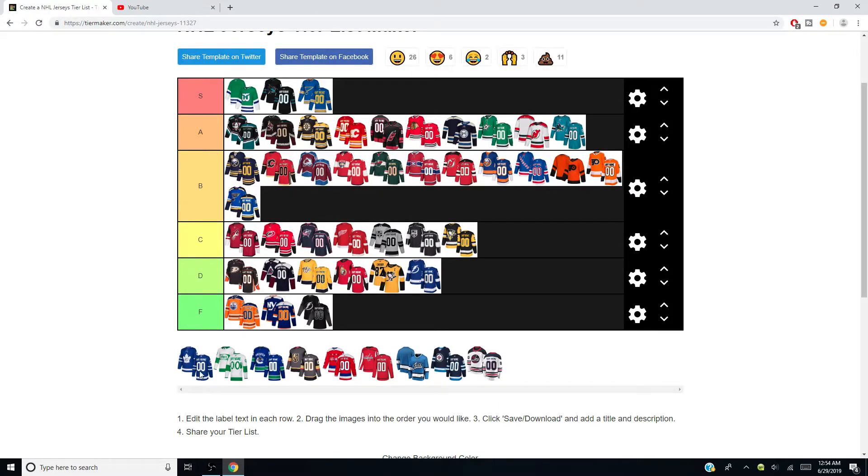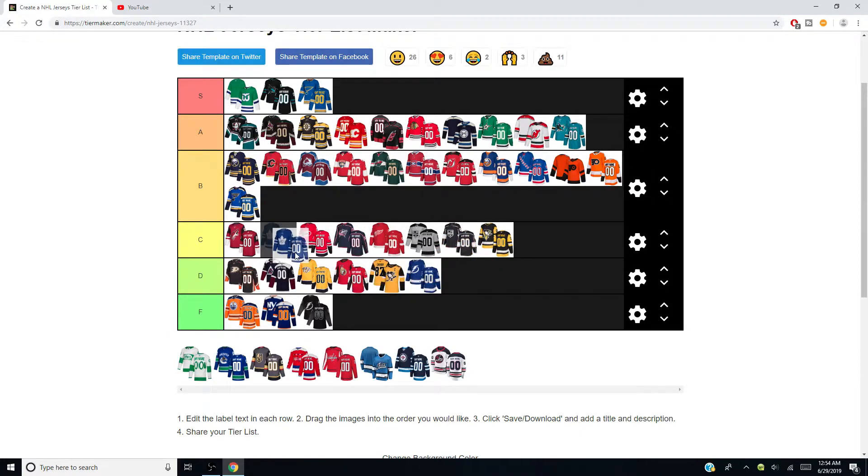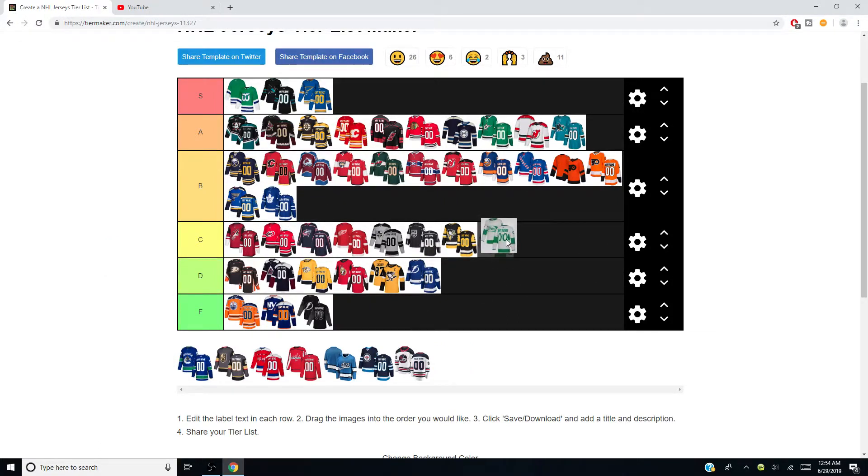Speaking of the Maple Leafs — I'm going to give them a B. I like their jerseys. Ever since they went back to the old school maple leaf logo I was pretty happy. I love that logo — a lot better than the one before this. Their anniversary alternates, the Saint Pats, are going to get a C. I don't hate them, I don't like them. I think it was great to see them again — cool jersey — but I wouldn't want them to be a regular alternate.